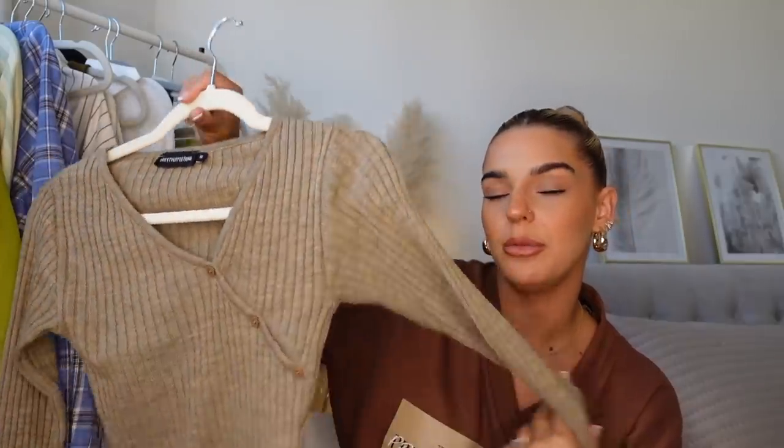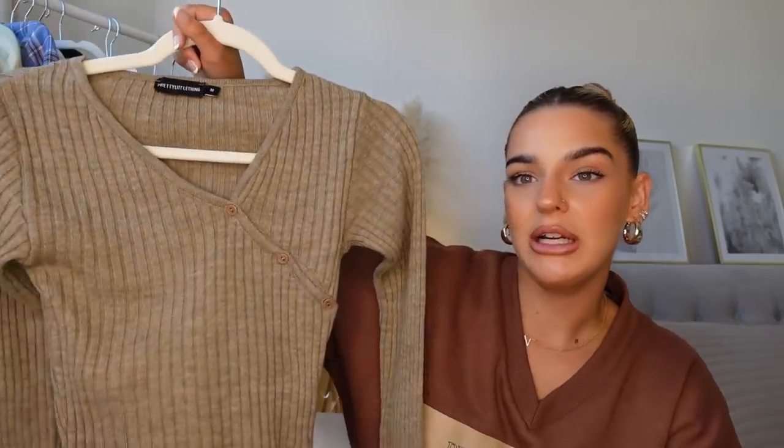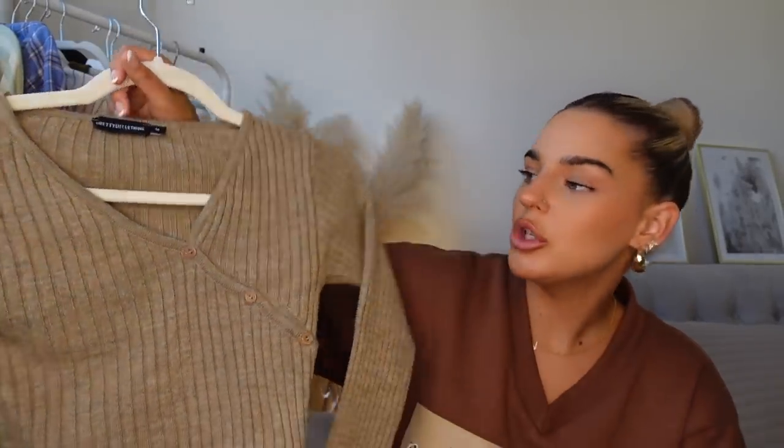You guys know I love my neutrals — this would not be a haul without them. I picked up this ribbed long sleeve top and I love it. You can dress it up, but the best thing about neutrals is you can wear them with anything. This would look cool with leather trousers, which are the best thing in your wardrobe for autumn and winter. It would also look really nice with light wash denim. I love the style of the side buttons.